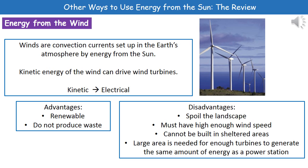The last way we can generate energy from the sun is through the use of wind energy. I know what you're thinking — how on earth does this come from the sun? The reality is that wind exists because of convection currents set up in the Earth's atmosphere by energy from the sun. The kinetic energy of the wind drives wind turbines, which generates electrical energy.